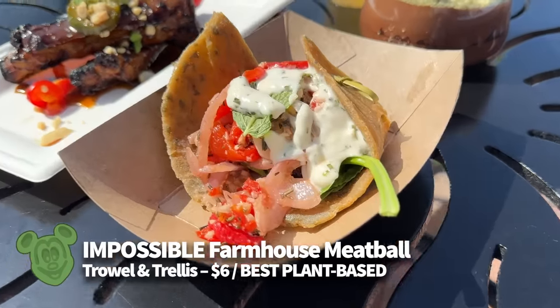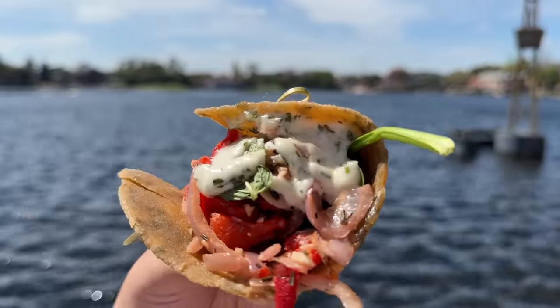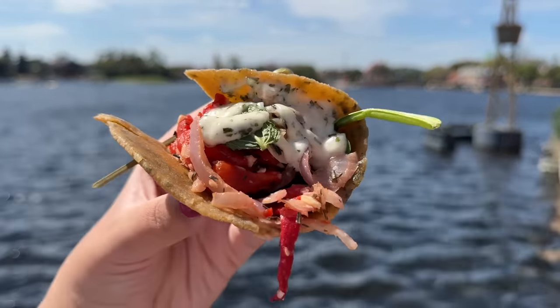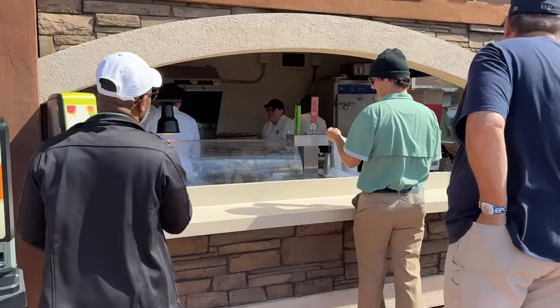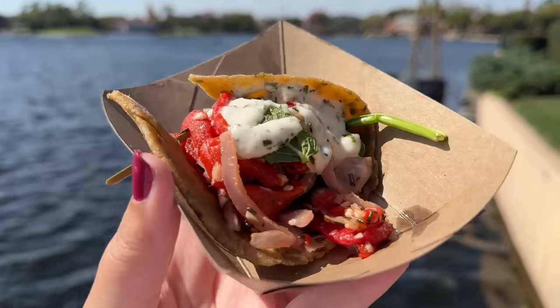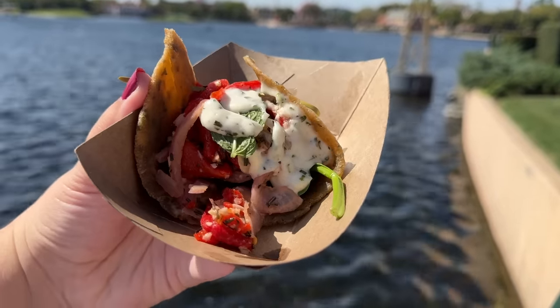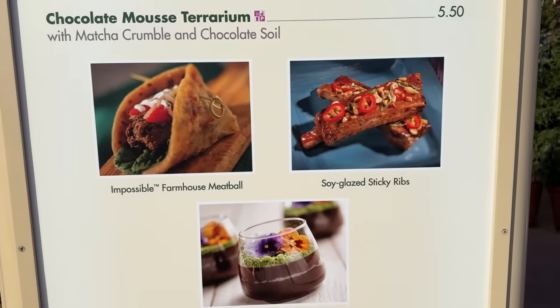The Impossible Farmhouse Meatball at Trowel and Trellis also made our best-of-the-fest plant-based list. Plated with lentil bread, spinach, marinated vegetables, and creamy herb aioli, it's one of the Garden Graze items and costs $6. Don't let the Impossible name scare you away — this one is seriously good. The meat is heavily spiced in a great way, the vegetables had a nice juicy crunch, and the aioli provides an earthy addition to the meat. Even the soft lentil bread was a winner. Give this a try if you're feeling adventurous.